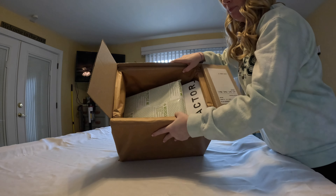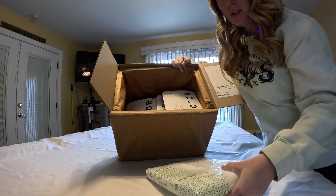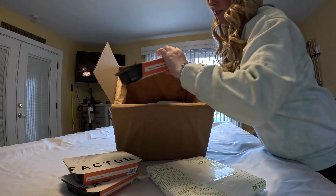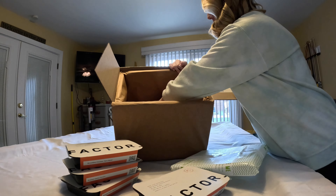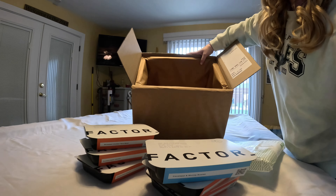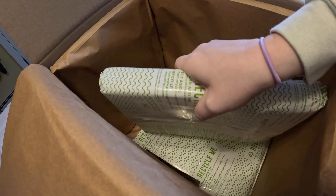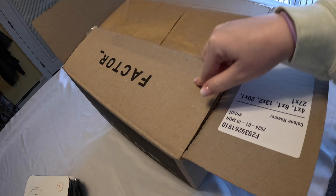The box is pretty well insulated. We have huge ice packs — there's one on the top and one on the bottom of the box. And then our Factor meals. We have two huge ice chunks, pretty darn big, with some bubble wrap and brown paper bagging.